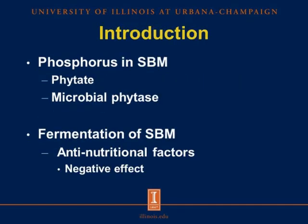As part of my introduction, I will explain how phosphorus is present in conventional soybean meal and how phytate concentration and microbial phytase have an effect on the digestibility of phosphorus. Fermentation of conventional soybean meal is an important process, and the main reason is that young pigs cannot tolerate conventional soybean meal due to the presence of anti-nutritional factors, which have a negative effect on the digestion and absorption of nutrients.